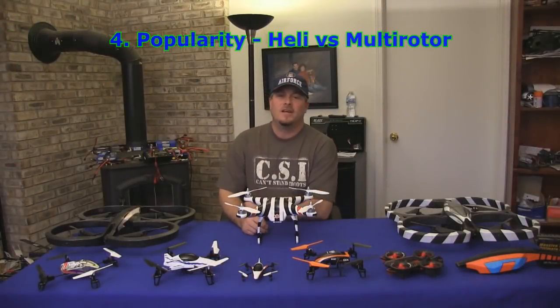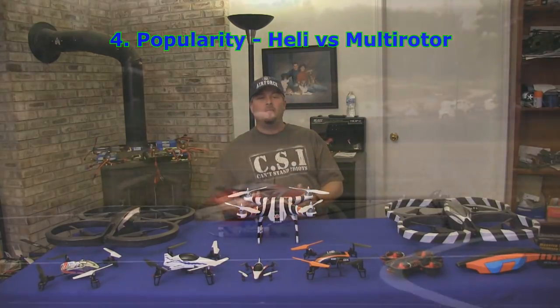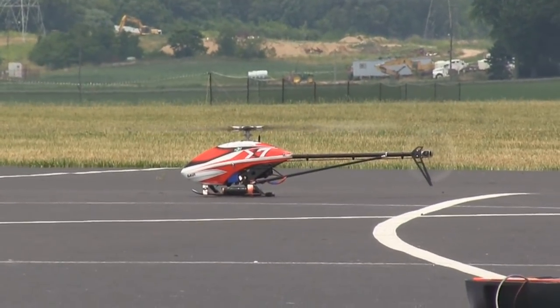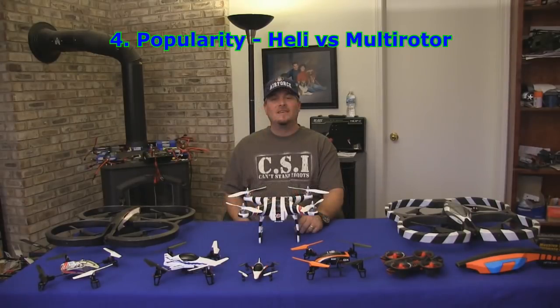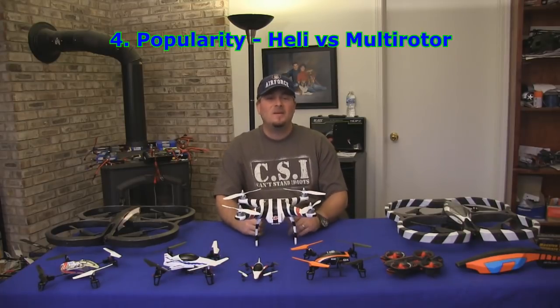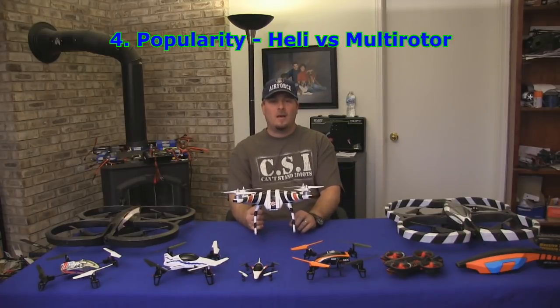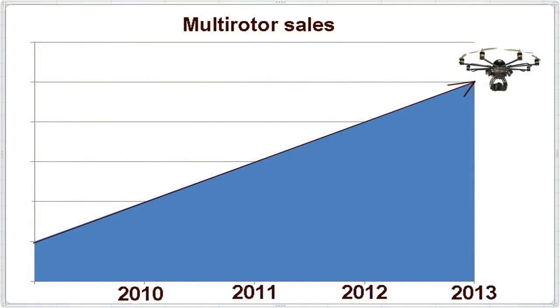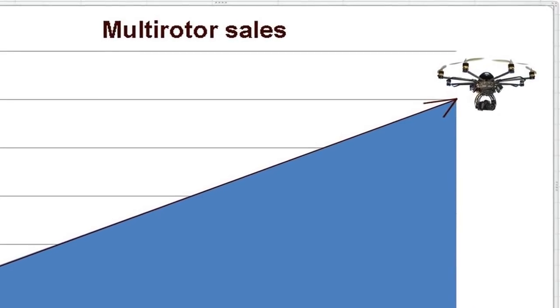That brings us to popularity — this is a big one. Why did we like single rotor helicopters when they first came out? Because they can do something no other aircraft can: hover over the same spot, fly backwards, sideways, in all directions, even upside down. Well, multi-rotor helicopters can do all those same things, but instead of being difficult to fly, they are typically very easy to control, even for beginners. Multi-rotor helicopters are by far the biggest and fastest growing segment of RC, growing faster than any other RC segment has ever grown in terms of units purchased.